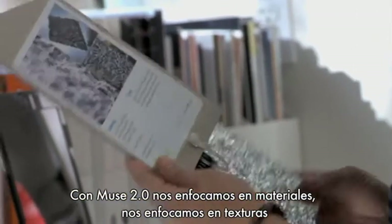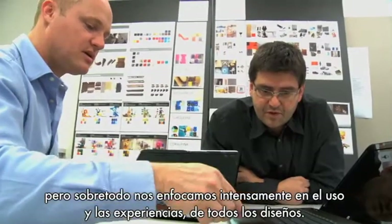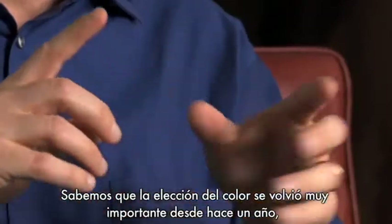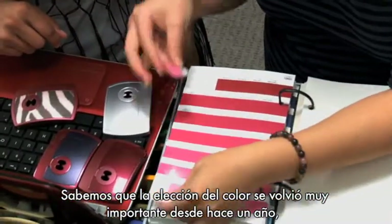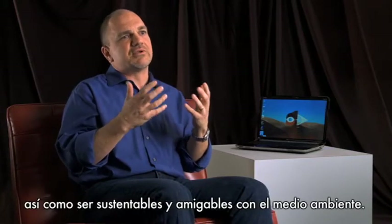We focused on materials. We focused on texture. We really focused on usability. Experience is utmost in all the designs. Color — choice of color became very, very important over the past year, as well as the aspect of being green or eco-friendly.